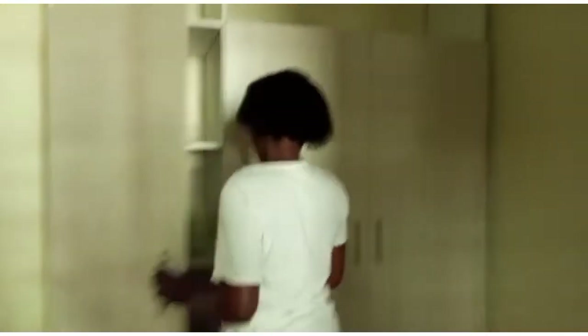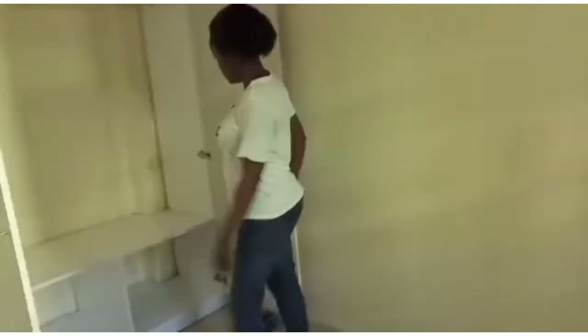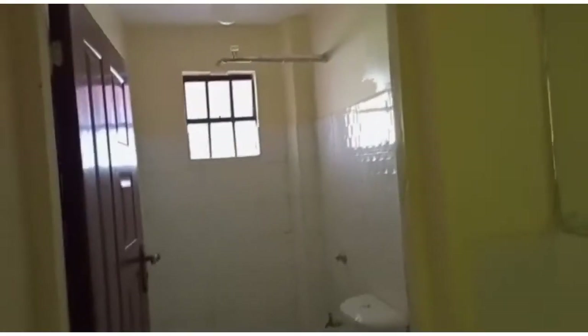Yeah, it has a lot of storage. I'm very sorry that we are making this video late in the evening, so that's why you can see it's a bit dark. This is the toilet for this bedroom and they also have a mirror. We have another one here.